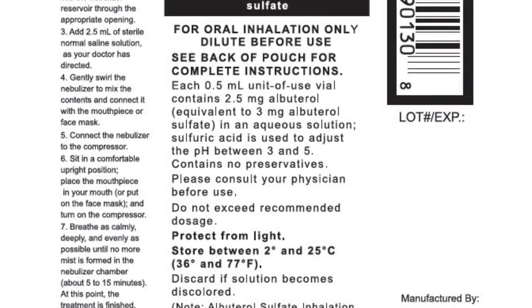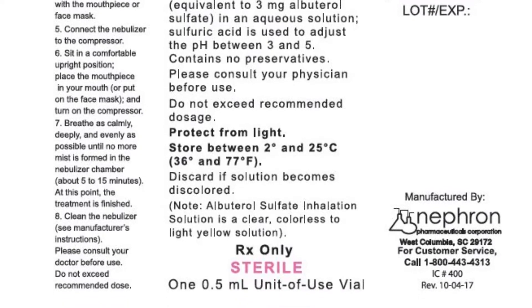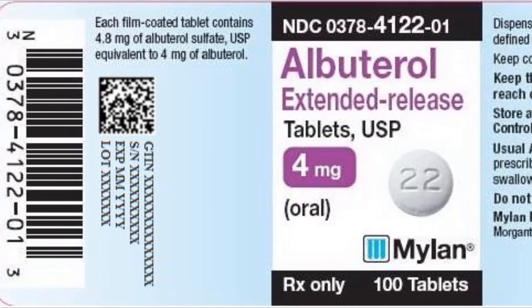Also call your doctor if you experience pain or burning when you urinate, increased thirst, increased urination, hunger, dry mouth, fruity breath odor, drowsiness, dry skin, blurred vision, or weight loss.